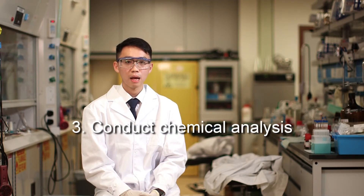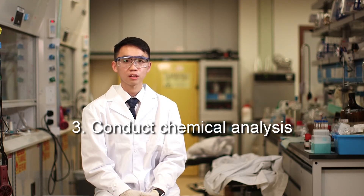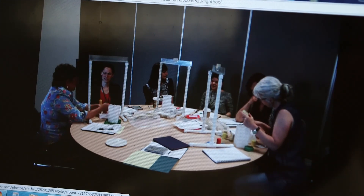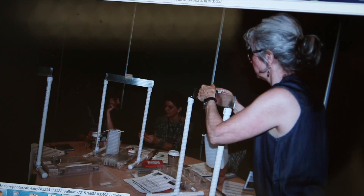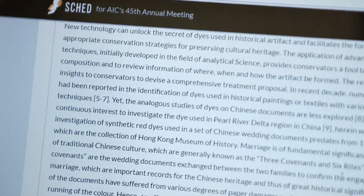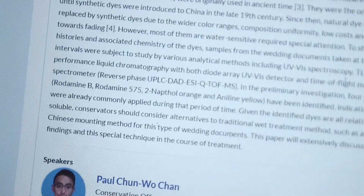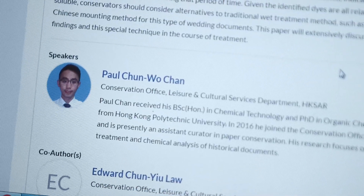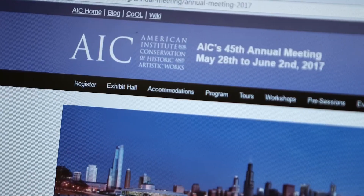Lastly, we conduct chemical analysis of materials used in the treatment in order to select or design a restoration method. We also attend professional meetings and read professional publications in order to keep current with changes in technology and methodology. This summer, we will present a poster on our research at an annual meeting of the International Institute for Conservation of Historic and Artistic Works, the IIC.